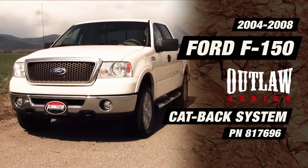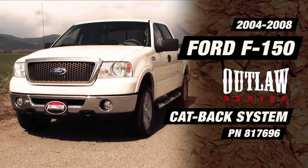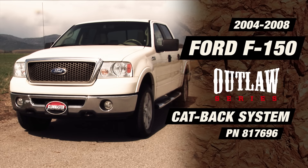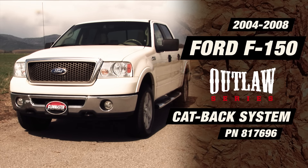Flowmaster, the industry leader in exhaust technology, introduces the new Outlaw system for the 2004 through 2008 Ford F-150 trucks with a 4.6 liter or 5.4 liter V8 engine.